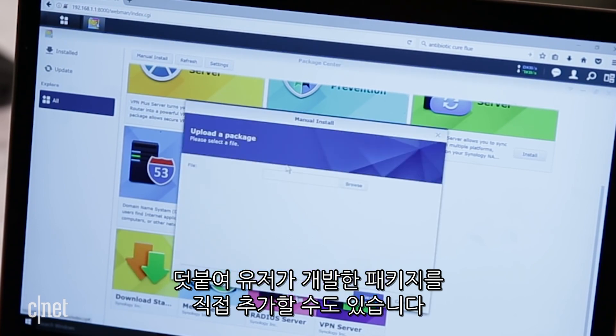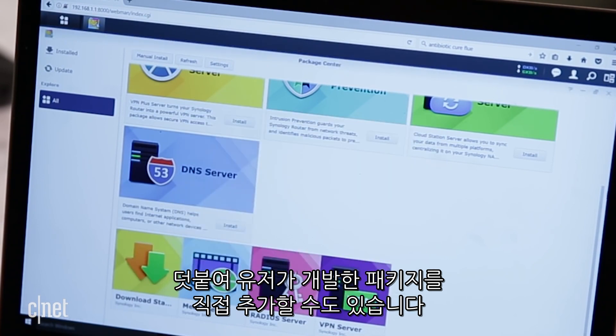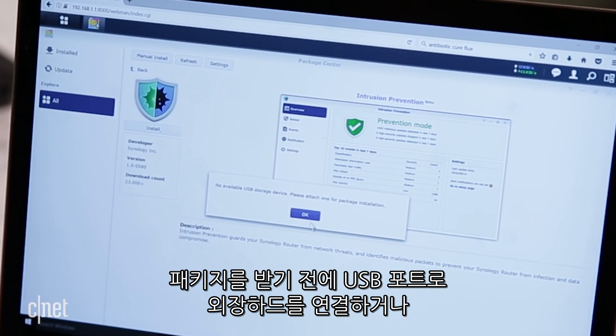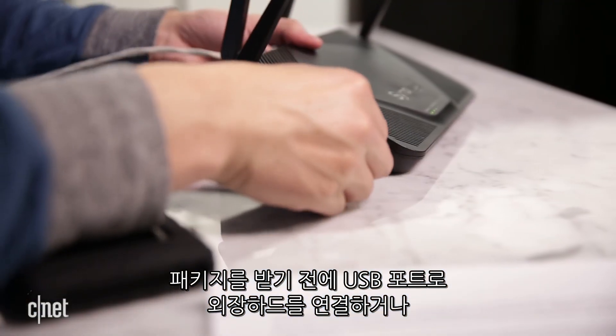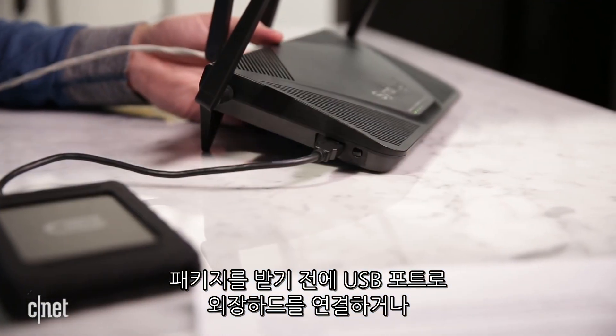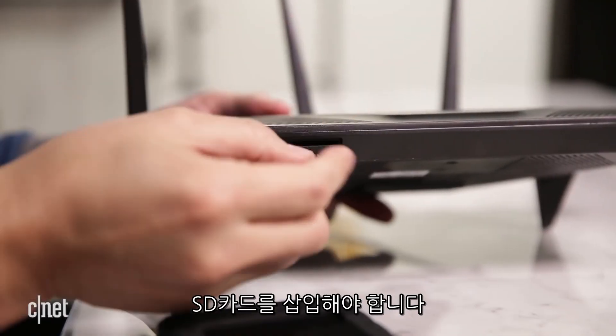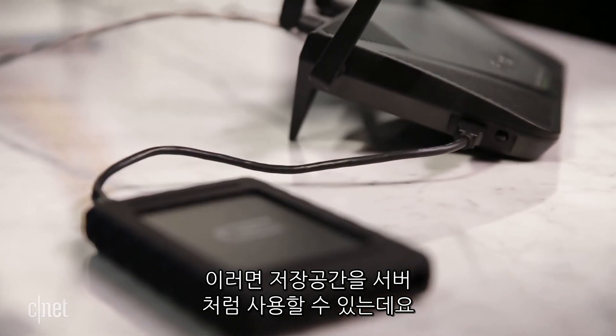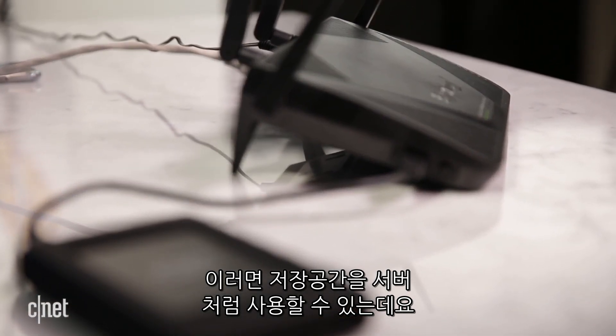You can also add packages that you develop yourself. Now, keep in mind that the router does not have any internal storage, so before you can install or add anything to it, you need to connect an external hard drive to one of the USB ports here, or use an SD card. And by doing so, you also turn the router into a robust home network storage server.